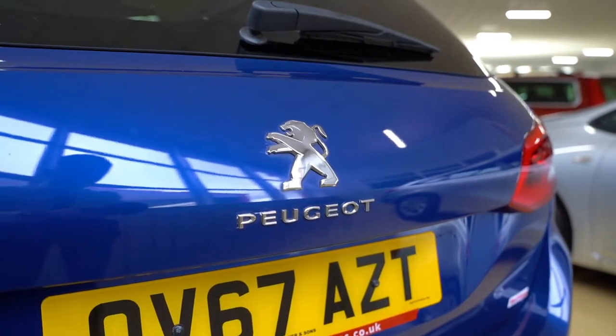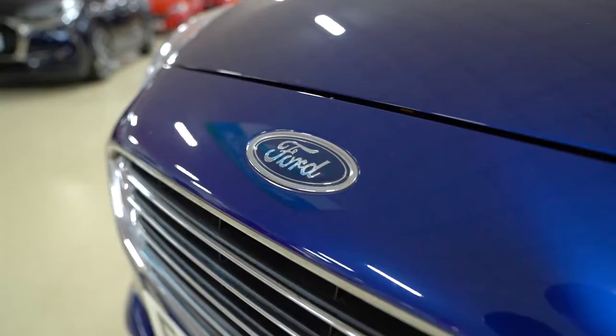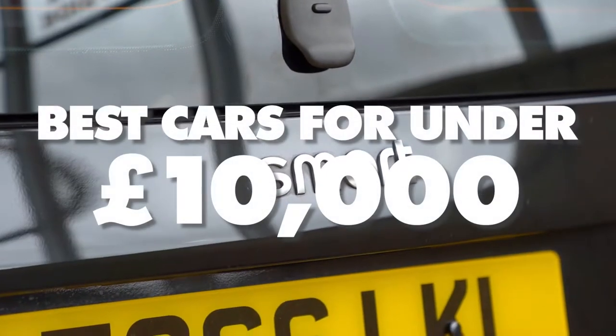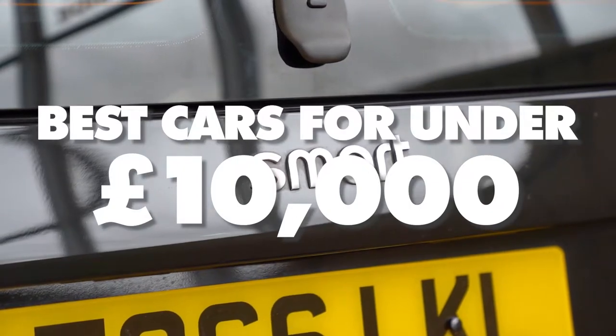10 grand might not sound like a lot for a car, but you can get yourself some really fantastic used cars if you're on a tight budget. Here at Ronski & Sons we've got you covered with our best cars for under 10k. So let's get into it.